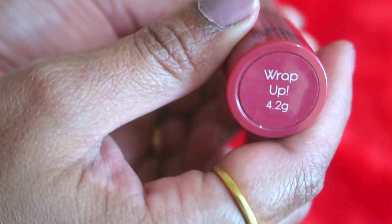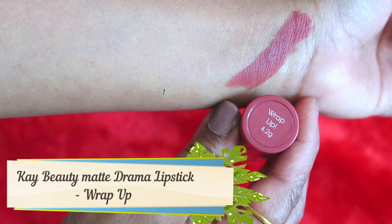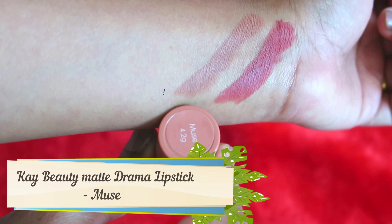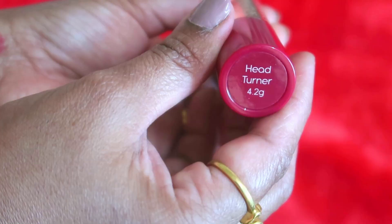Let's get into the swatches. The first shade is Wrap Up — a beautiful nude shade. I really love this; it's like perfection in a tube. This color really stands out and will definitely suit all skin tones. The second shade is Muse — a very light nude shade. It washes me off a little bit, so it's more of an everyday look that will suit fair skin tones. It's a gorgeous shade, and the hand swatch is beautiful, but it didn't suit me on the lips.